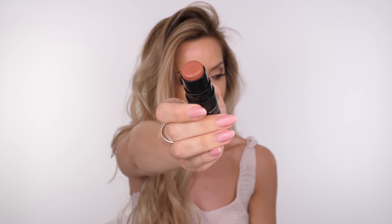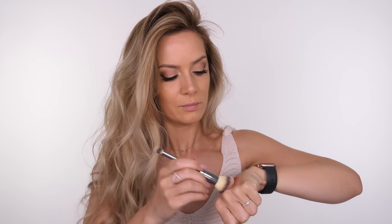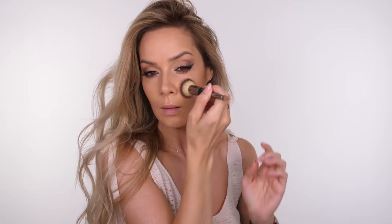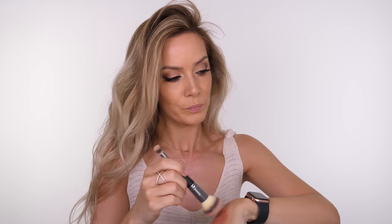For blush today I'm using the shade Sun Kissed by Nudestix, part of the Nudies Matte range. I'm applying most of it to the back of my hand and then stamping my brush — the IT Cosmetics Heavenly Luxe Complexion Brush — into it, softly stippling over my cheeks and a little over the bridge of my nose to give that beautiful sun-kissed appearance.